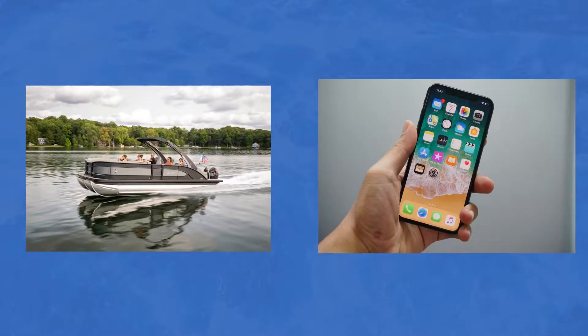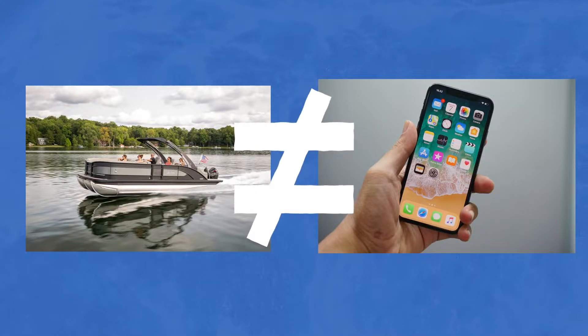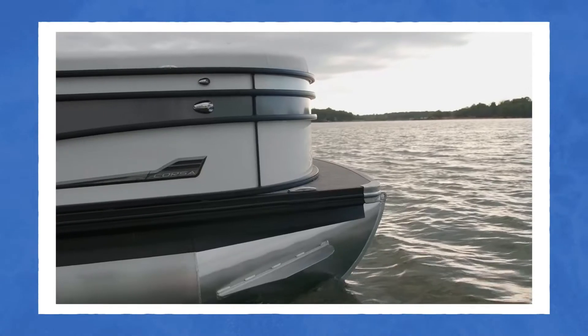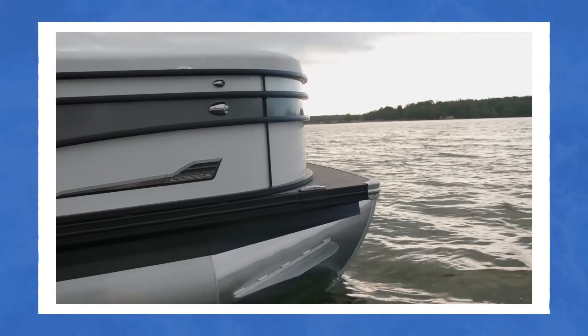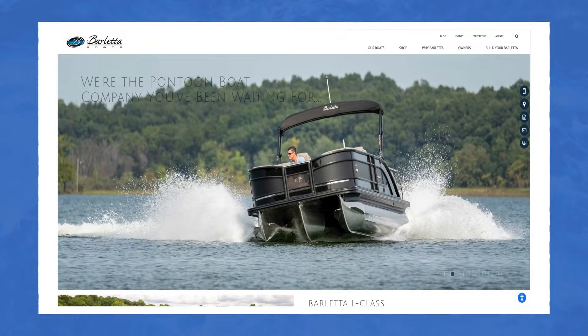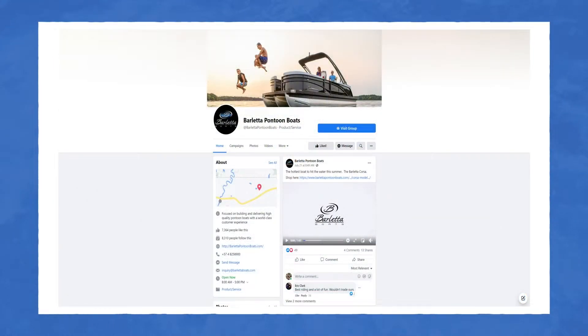Buying a Barletta isn't the same as an iPhone or book, but it is similar in that you have to be sold on the product itself. We here at Barletta greatly urge you to be sold on us before you think about buying our boats. Take your time to visit our website and do our social media so that you can hear our story, our mission, and where we are going. If that all checks out to you and you've decided to join the family, then your next step would be to visit our Build a Boat page.